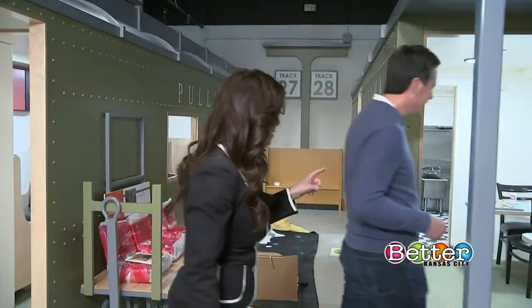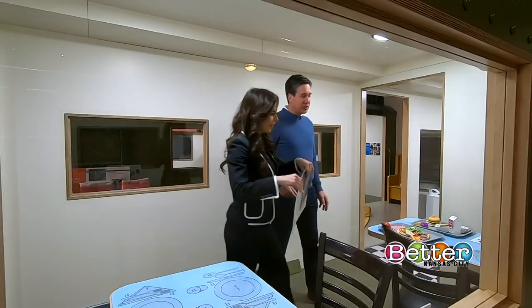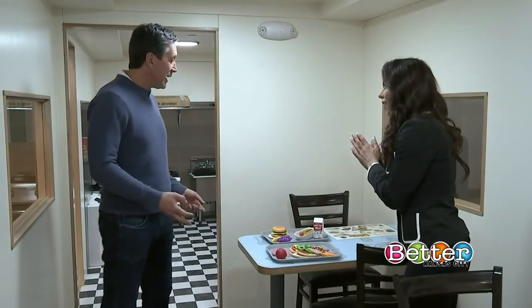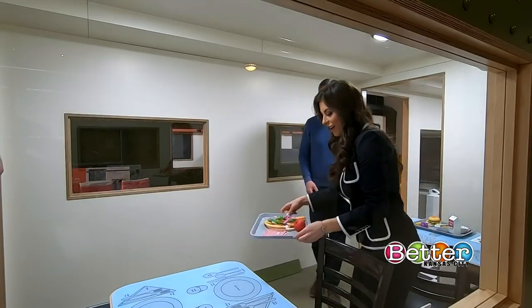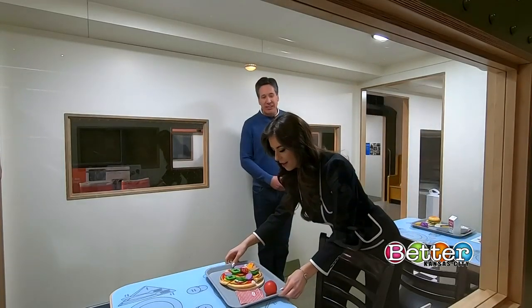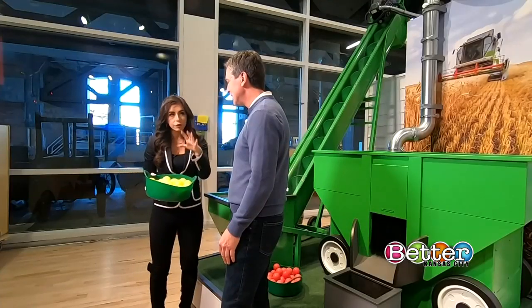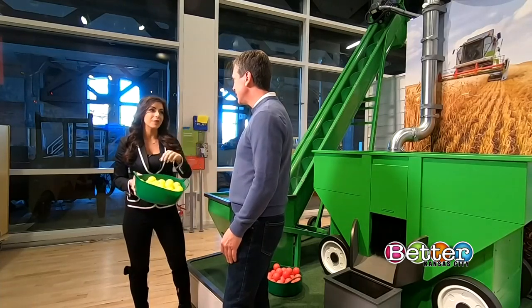I can't wait to see what's inside because I've actually never been inside of a train car. This is built to be what a dining car was like when the Pullman trains were going. We've got a full kitchen in here — the kids can take your order from the menu, go in the kitchen, and bring you your meal.